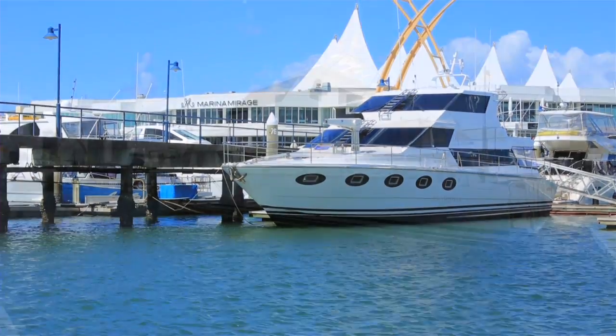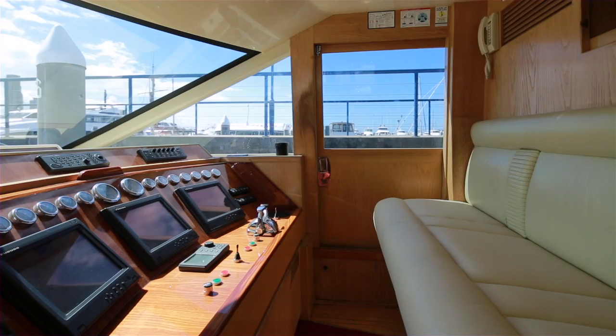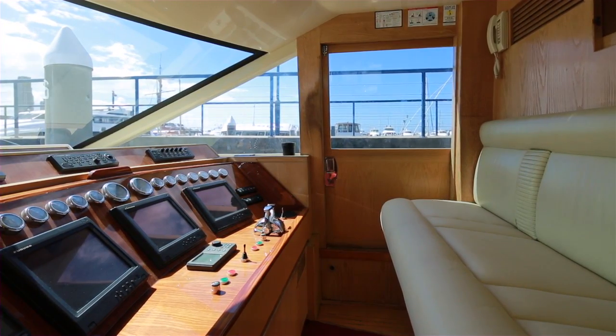Mischief is a Carter 72 motor yacht here at Ensign's Docks on the Gold Coast. Nav equipment including three Furuno screens with joystick steering from the lower helm.